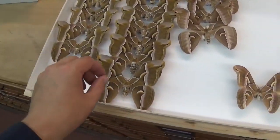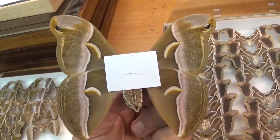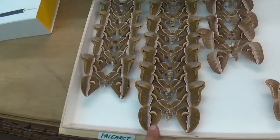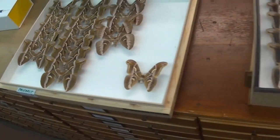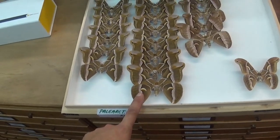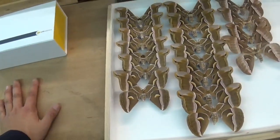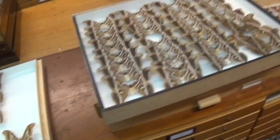Here we can examine the wild cousin of the Samia ricini — this is the Samia cynthia. The Samia cynthia is also bred for silk production but is still found in the wild, making it a wild species. It's almost as popular as the Samia ricini, but the main difference is this moth still overwinters in some cases, meaning you may have to wait a full year for the pupa to hatch.